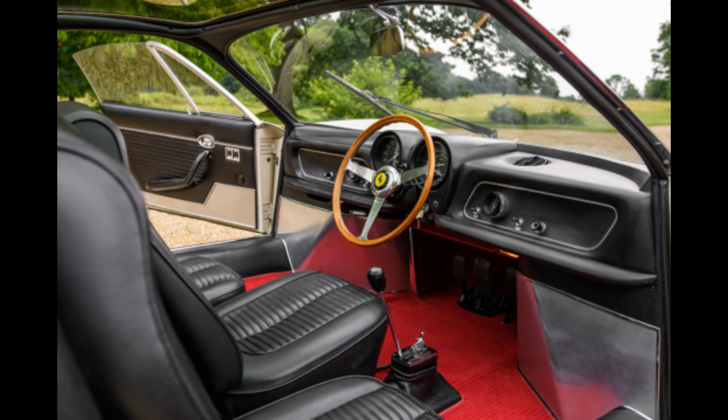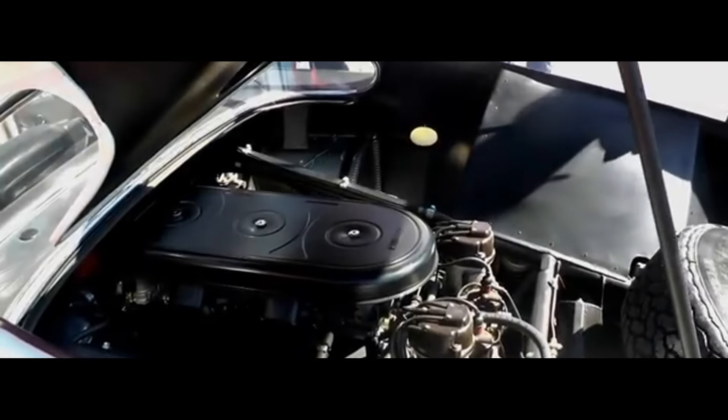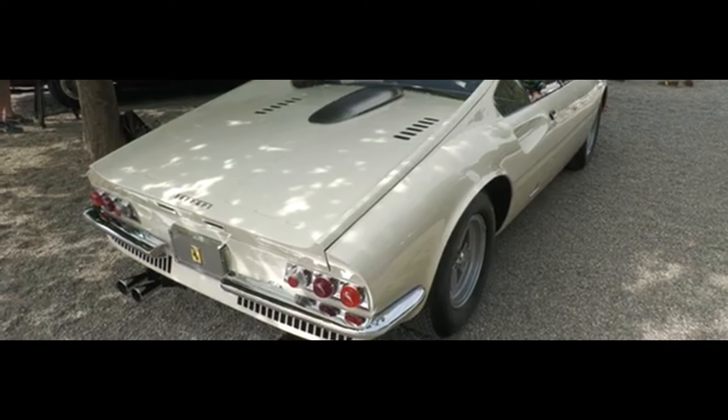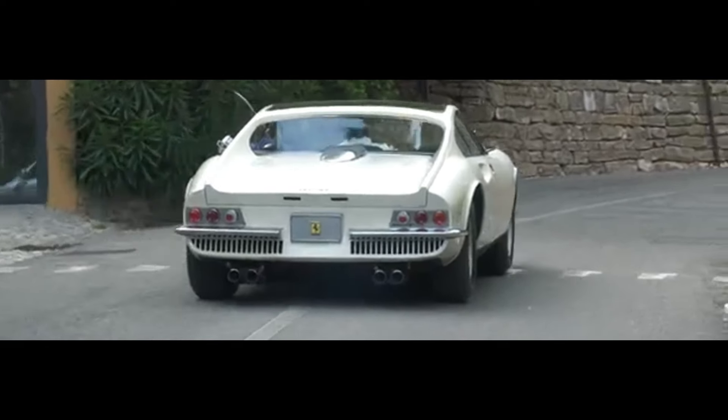First up, the design. Pininfarina's visionary Sergio Pininfarina crafted this car to be a seamless blend of elegance and aggressive sportiness. Just look at those flowing curves and sharp lines, the sleek elongated body, the low-slung stance, and the wide wheel arches — a harmonious and aerodynamic profile that screams Ferrari. And then there's the glass canopy, which gives an expansive view from the cabin, connecting passengers with the road like no other car. Those signature round taillights and the prancing horse emblem: pure Ferrari.